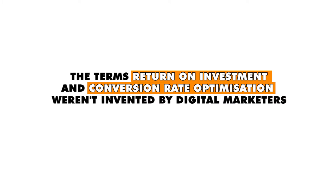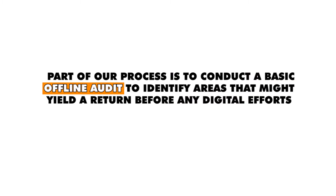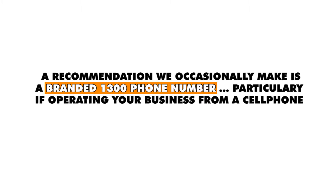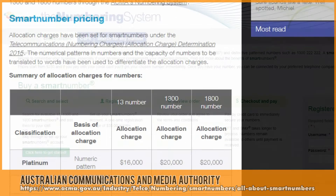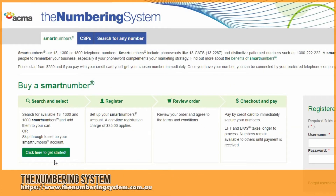Your primary focus before any digital marketing efforts takes place is to improve upon inefficiencies that might already exist in your business. And one decision you may want to make — one that has been proven over and over to return better results — is the acquisition of a branded 1800, 1300, or 13 phone number to represent your brand. The numbers are administered by the ACMA via numberingsystem.com.au.